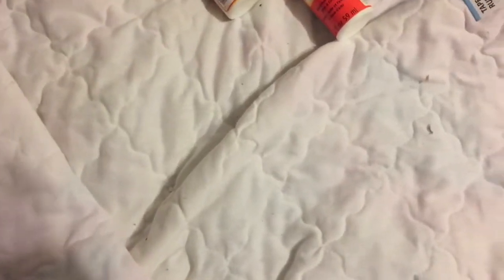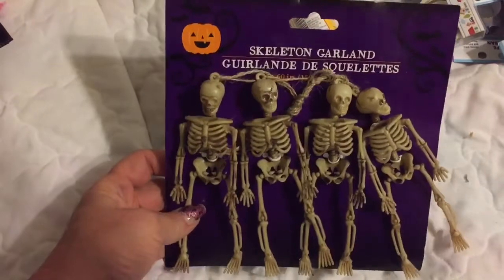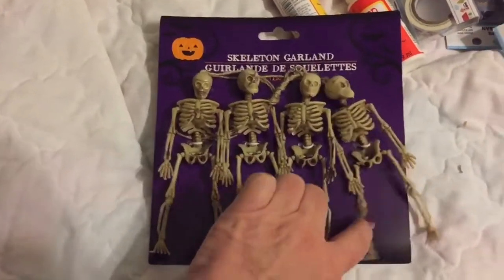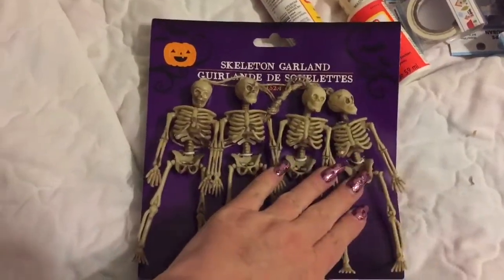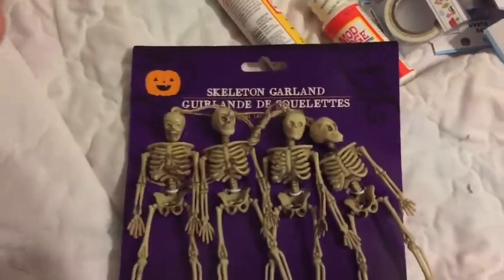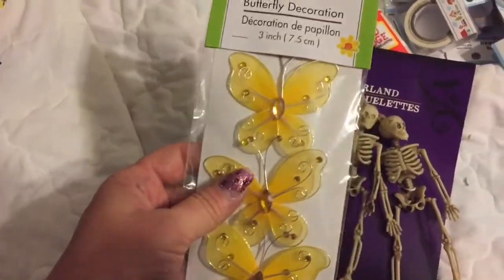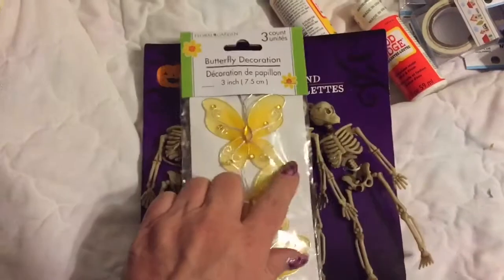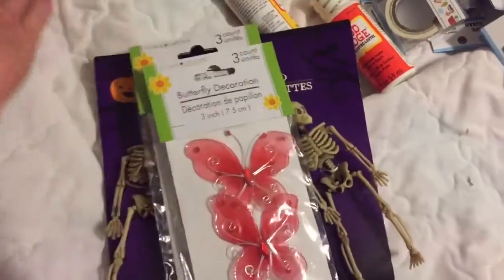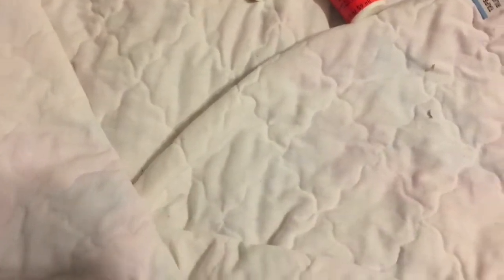Then I looked at more Halloween things and they had these cute little garland skeletons. I've gotten some before, but this year I'm going to do a little DIY with them and make them into little fairy skeletons. So I got these butterfly wings to use as the skeleton wings — I got them in yellow, red, and then these bigger blue ones. That'll be a DIY coming up pretty soon on the channel, so keep your eye out for that.